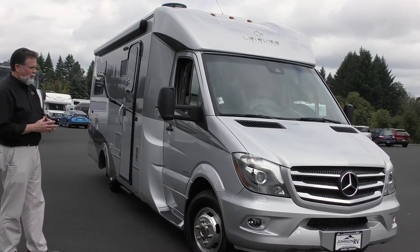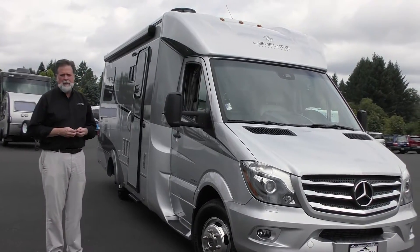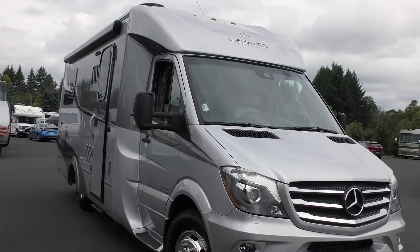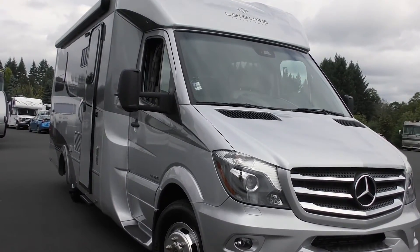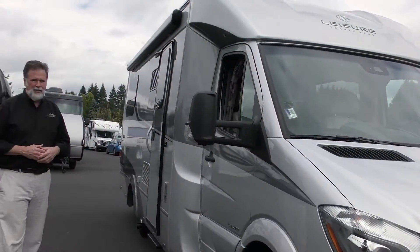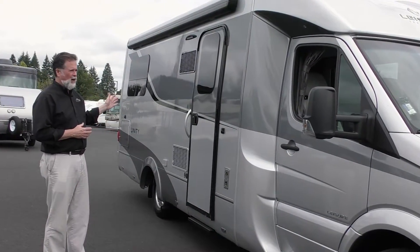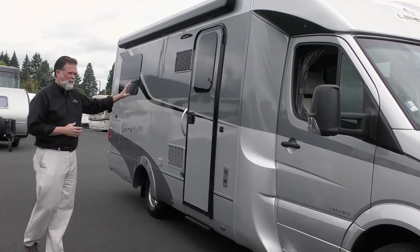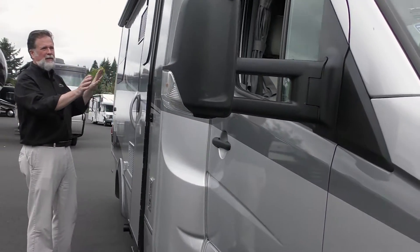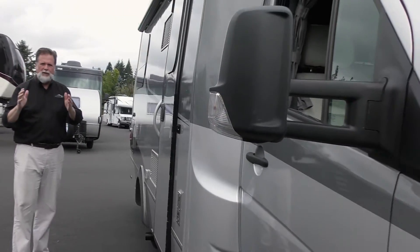It's based on the 3500 Mercedes-Benz diesel chassis. It gives you six cylinders, three liters of power, about 188 horsepower and a lot of torque. So this little motorhome is a perfect balance of economy and great handling. You're going to see 15 to 18 miles per gallon, and it drives like a large SUV. It's about 25 feet long and has a beautiful fiberglass wall on the exterior, with slightly curved walls and a nice design on the front end of the coach that makes it aerodynamic.